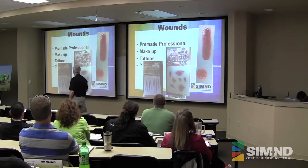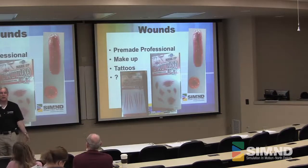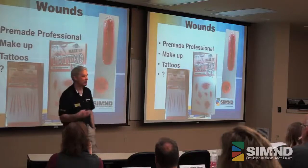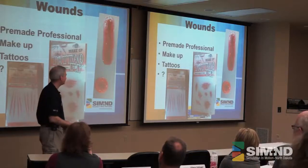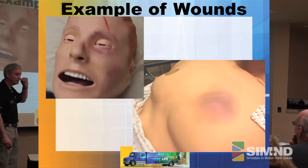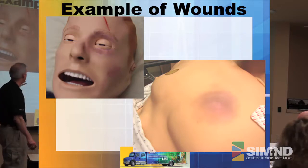You can also either purchase or make stuff that you can reuse, and we'll show you some of that. The pre-made professional ones — you can get strap-on stuff too. But when you cut all the clothes away, it's really obvious. So we tend to stay away from that a lot unless we're using situations where we know we're not going to have the clothes cut off.